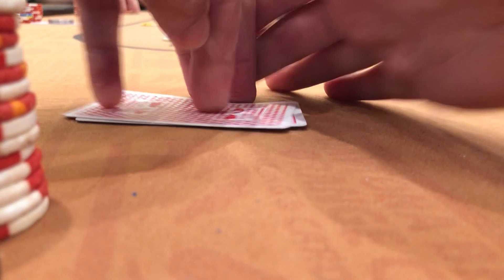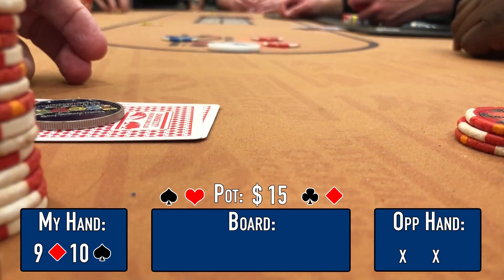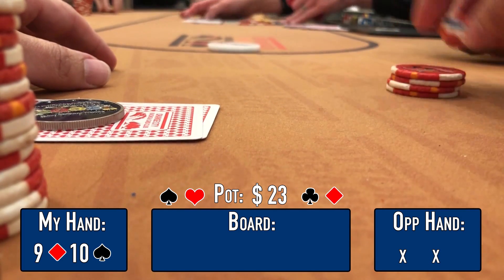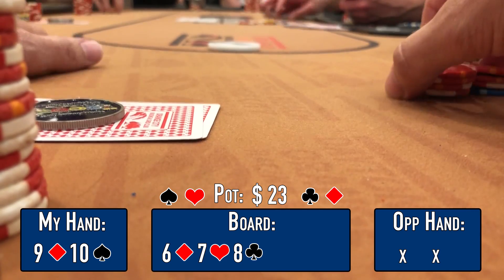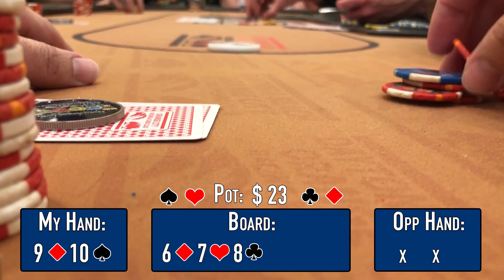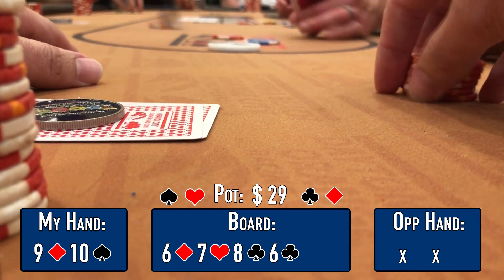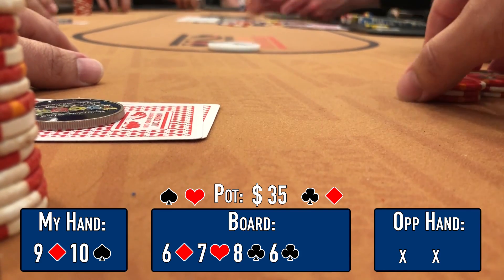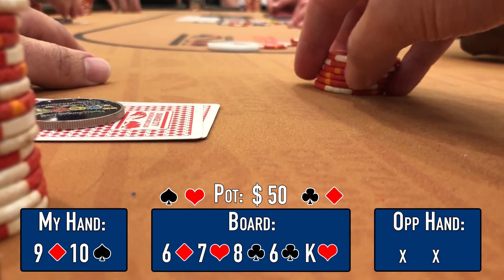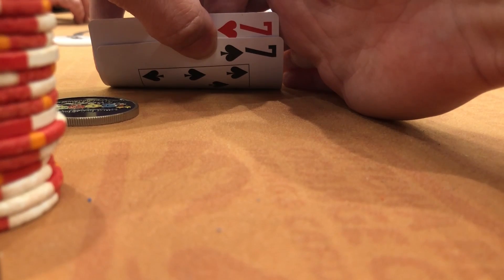In the first recorded hand we're on the button and look down at 9-10 offsuit. There's a limp from middle position and it folds around to me — I bump it up to $10. The small blind folds, the big blind calls, middle position folds. We're heads-up to a flop of 6-7-8 rainbow — absolute gin. I check for deception, the turn is a 6 of clubs pairing the board. I bet $6, the big blind calls. River is a king, I lead for $15 and my opponent folds. We scoop.